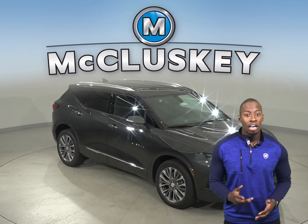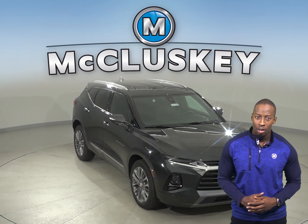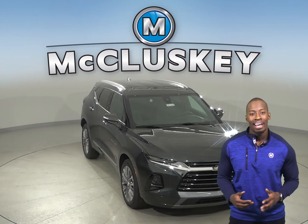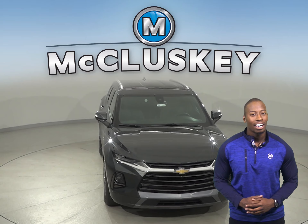Come on down and try this Chevrolet Blazer with our free 48-hour test drive. Once you buy it, we will cover it with our free lifetime mechanical warranty for unlimited miles and unlimited years.